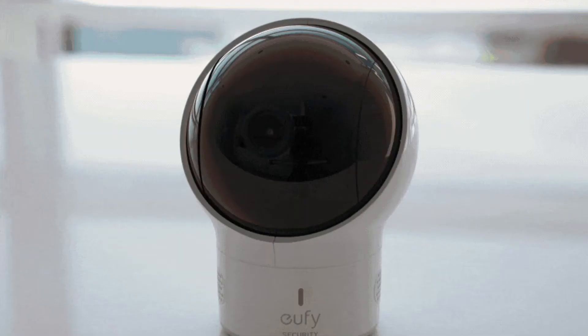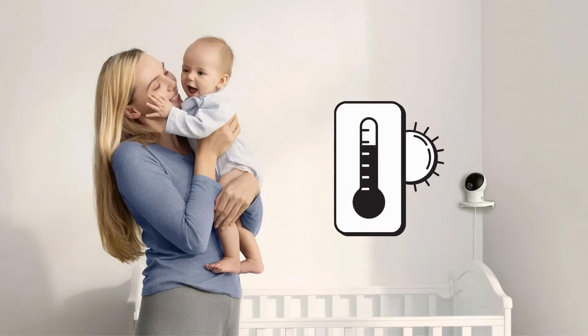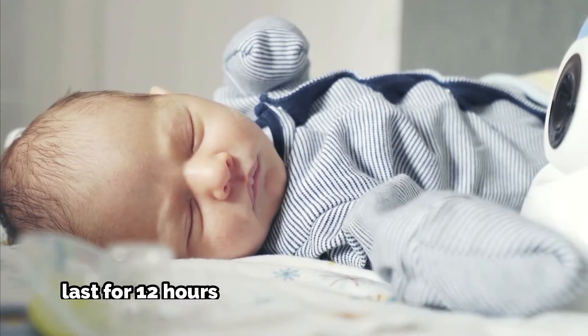After a while, the screen locks and unlocks with loud noises. A real-time thermometer is another valuable feature. The battery life lasts more than one night.